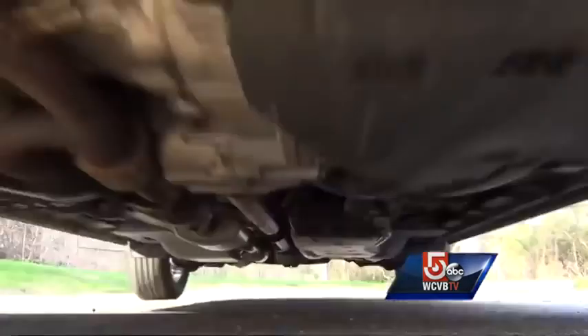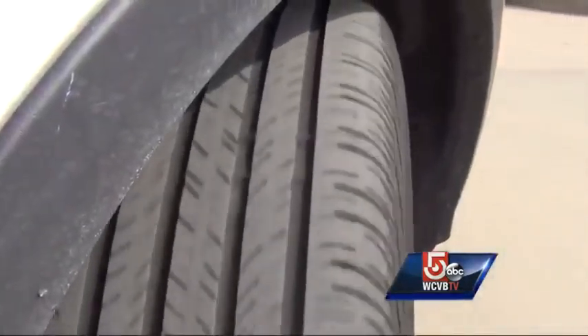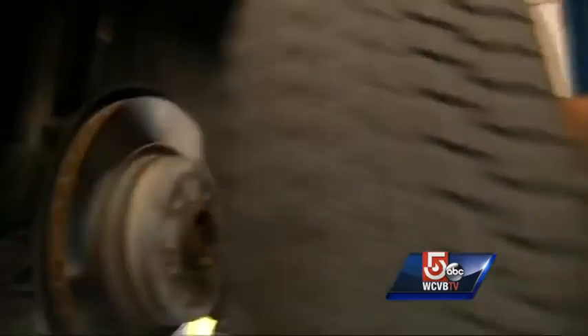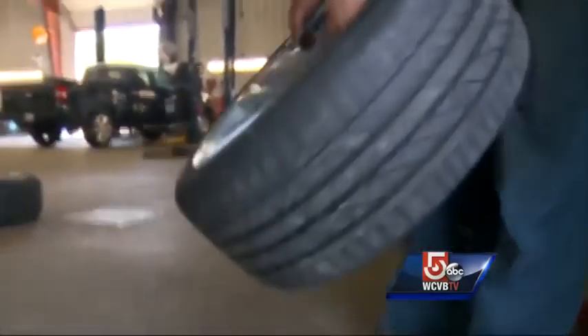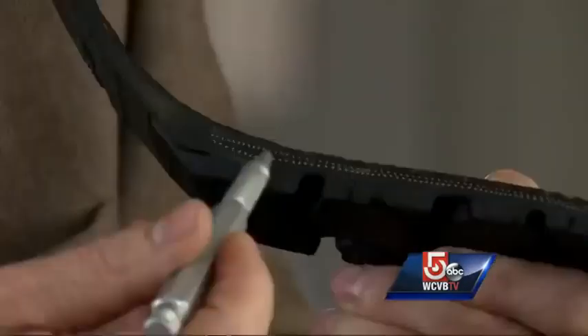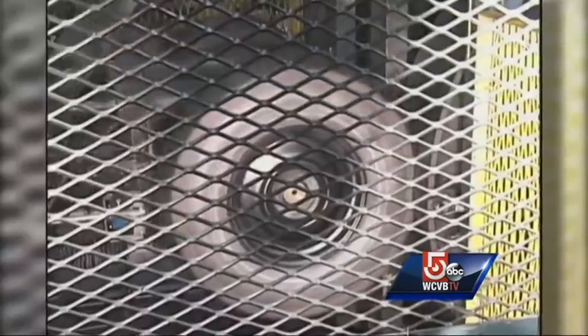It's an invisible hazard. You probably don't give much thought to the tires on your car, but even if they look good, they could be putting you in danger. Ignoring the shelf life of a tire can kill you. Safety experts tell Team Five Investigates that even though your tire may have plenty of tread, as they age, the inside material can dry out and lose its elasticity, leading to a possible catastrophic tread separation.